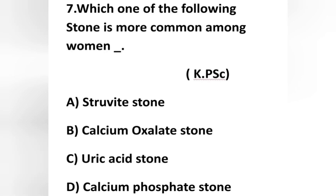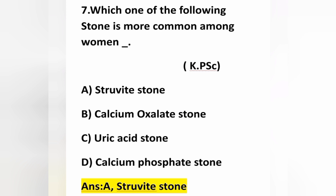The seventh question: which one of the following stones is more common among women? Option A: struvite stone, option B: calcium oxalate stone, option C: uric acid stone, option D: calcium phosphate stone. Option A — struvite stone — is correct. Struvite stones are more common in women because UTI (urinary tract infection) is common in females due to the shorter urethra. The microorganism makes urine alkaline, and the most common alkaline stone is struvite stone.